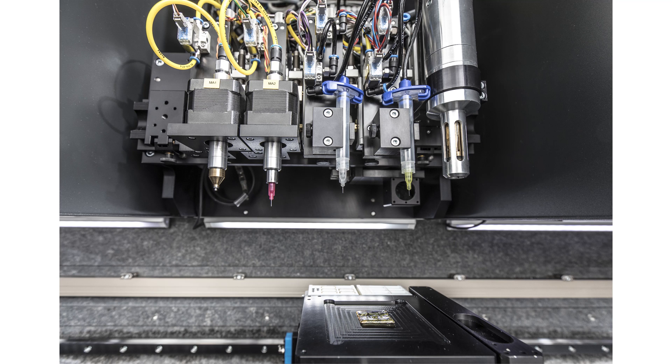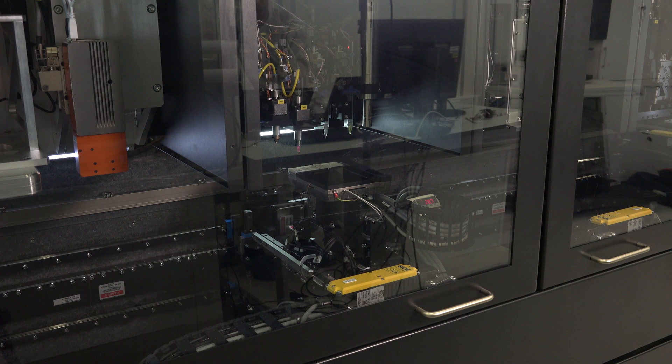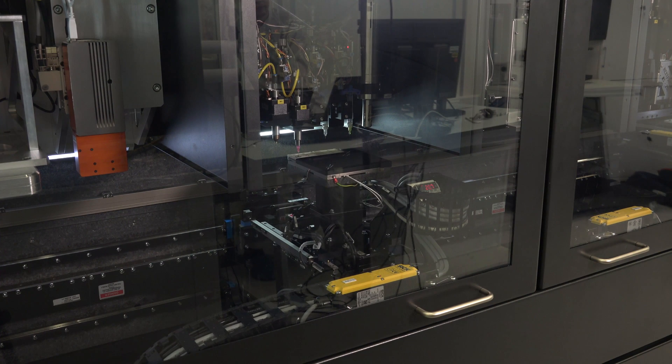For example, conducting glues are used to electronically connect the components that can be integrated with the following micro-assembly 3D in-line process, which is able to directly integrate components like silicon dies, LEDs, or resistors in the additive manufacturing part.